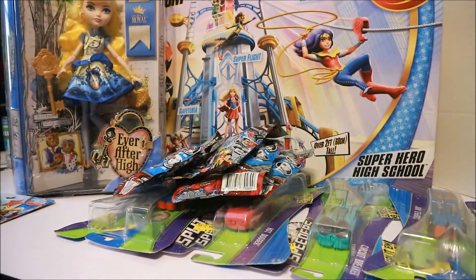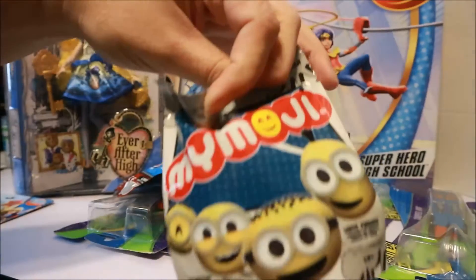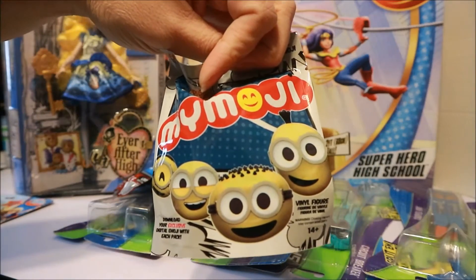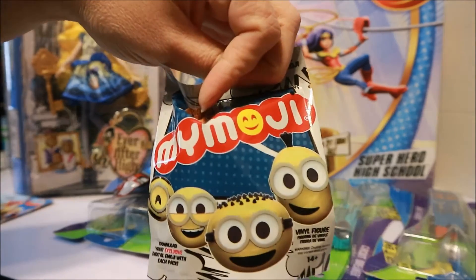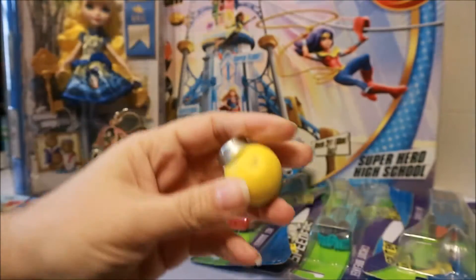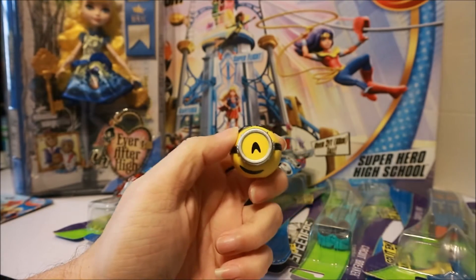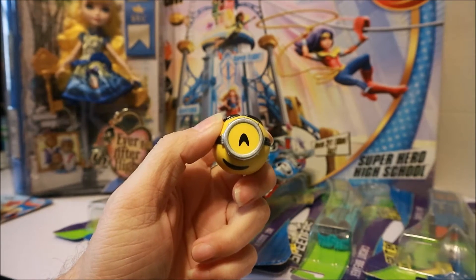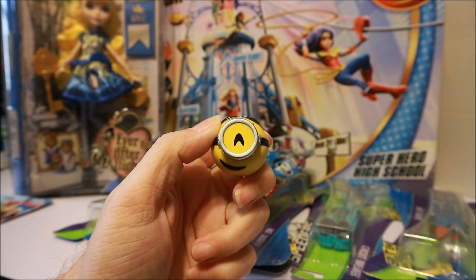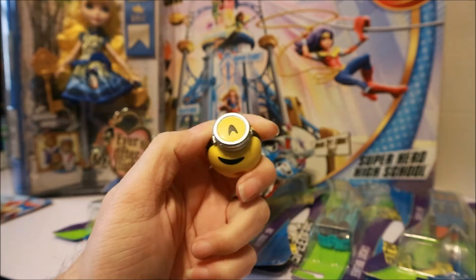I picked up another one of these for 50 cents. I already did a video on these but I didn't post it yet, so I'm just going to go ahead and open this and see which one we got. What does that even mean — is that a wink? If anybody knows, let me know.